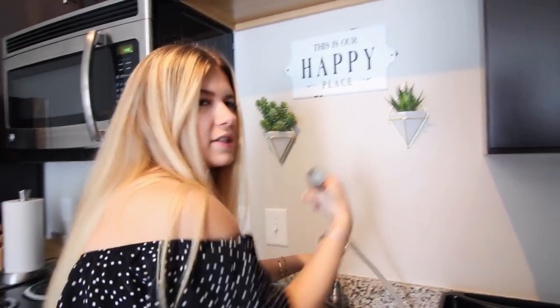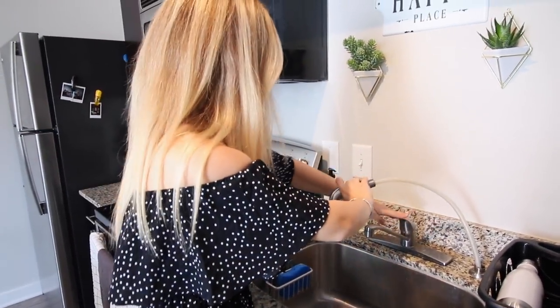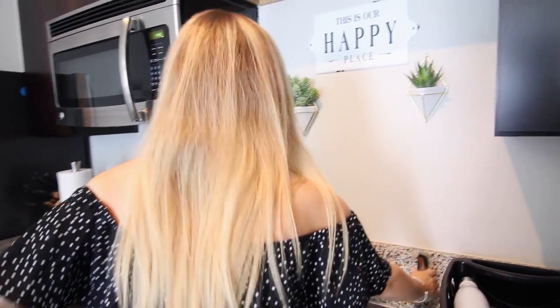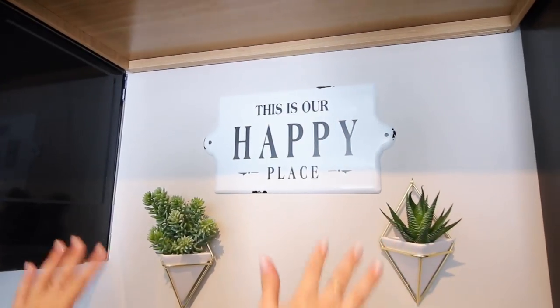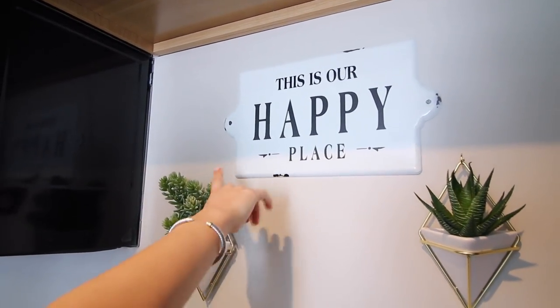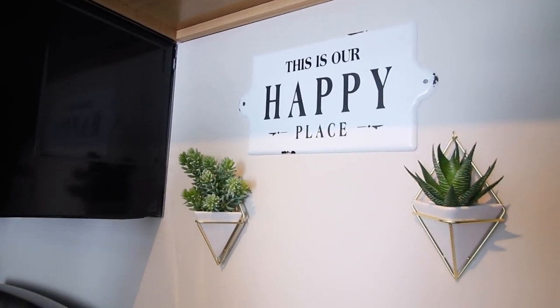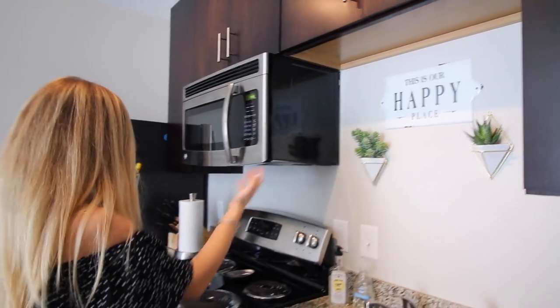I love the sink — mainly because when I'm washing dishes I can spray with it. I almost sprayed you guys! I'm a little wet now. Up above I have two fake succulents in hanging planters, and then I have this sign that says 'This Is Our Happy Place' that I got at a local store in Athens, Georgia.